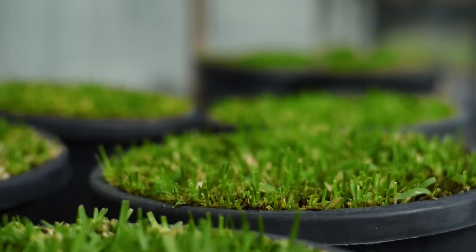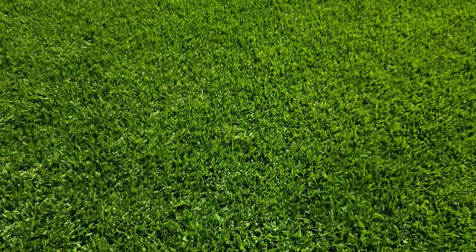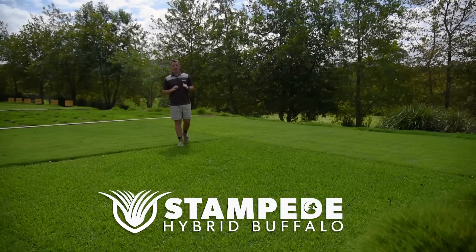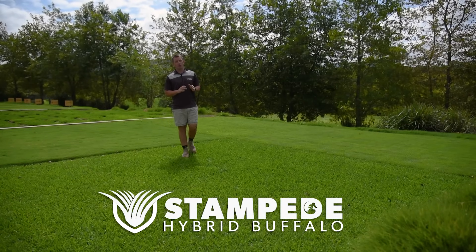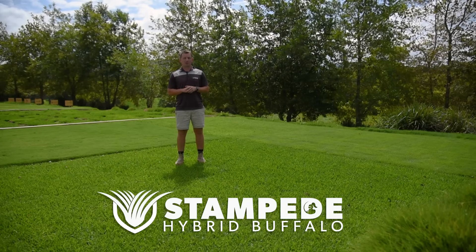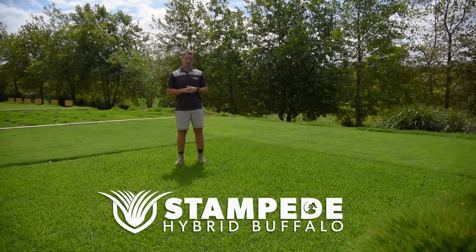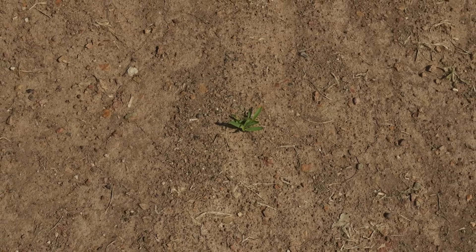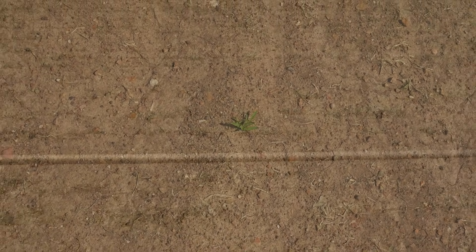This very special cultivar has now been selected for release to the Australian market with the name Stampede Hybrid Buffalo Grass. Stampede Hybrid Buffalo is what is known as an interploid hybrid St. Augustine grass, or buffalo grass. It was developed using embryo rescue technology through controlled genetic crossings.